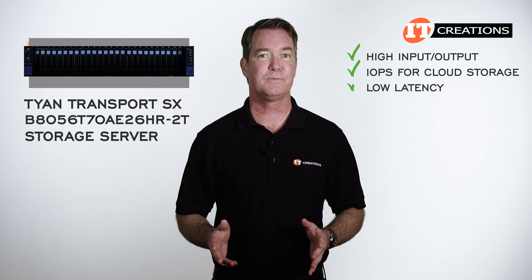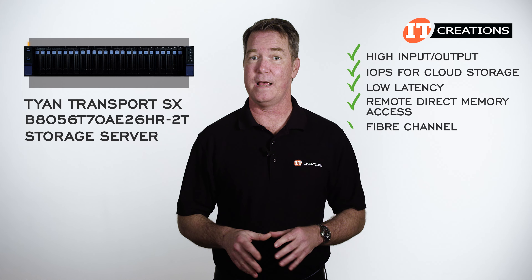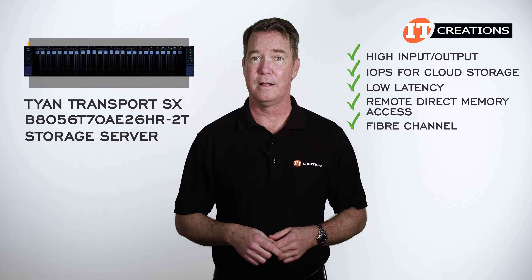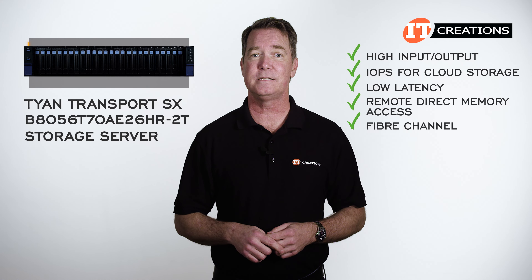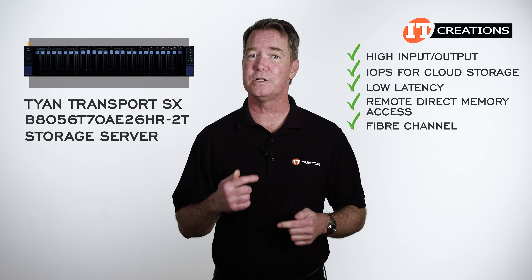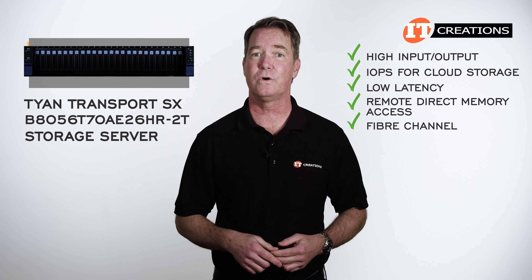Those NVMe storage devices provide low latency. Making use of remote direct memory access and fiber channel networking fabrics, this platform can take advantage of the inherent speed of the PCIe bus. This enables far greater communication speeds than with a collection of spinning disks, enabling faster data transfers between host and storage.